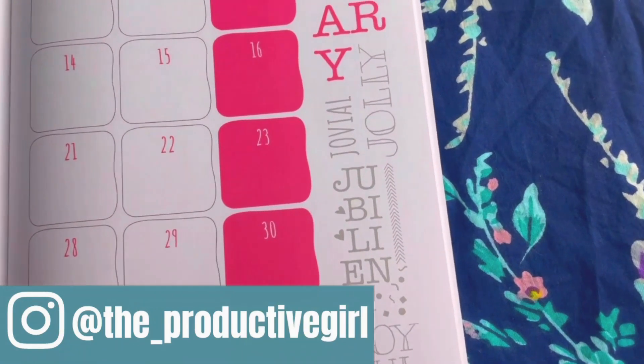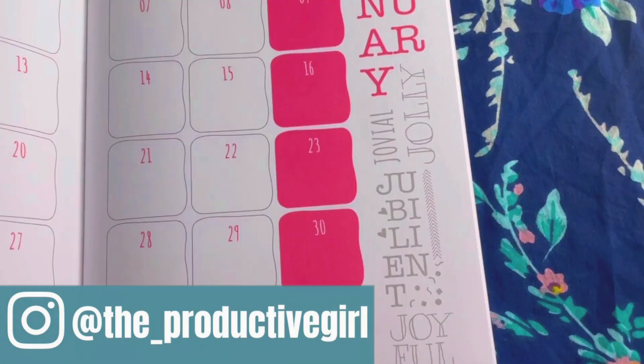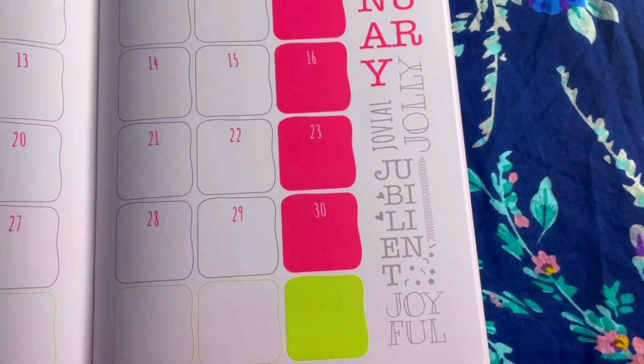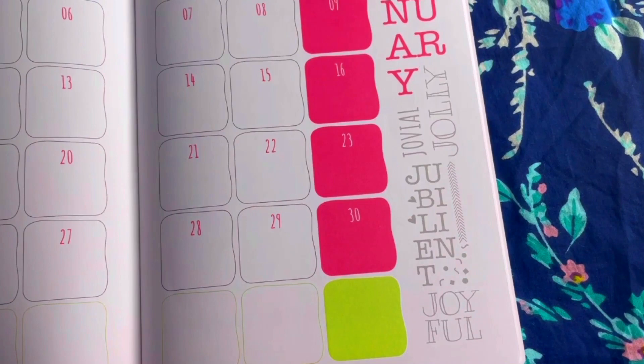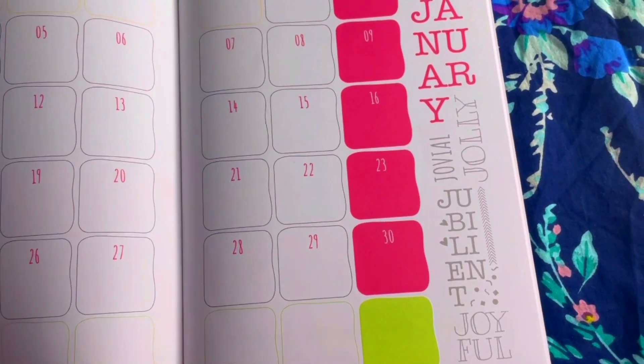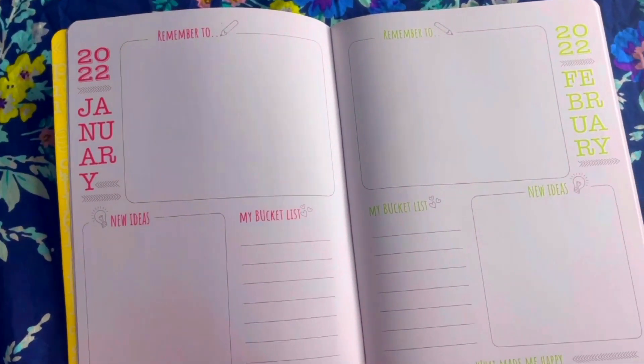For January there are certain words starting with J — like jovial, jolly, jubilant, joyful. I think there will be similar wordings for each month according to its starting letter — F for February, M for March, etc. — which is really nice. Then we have a monthly overview page.